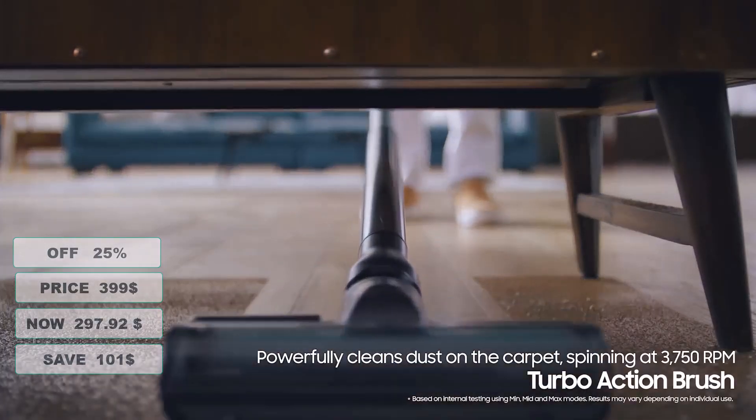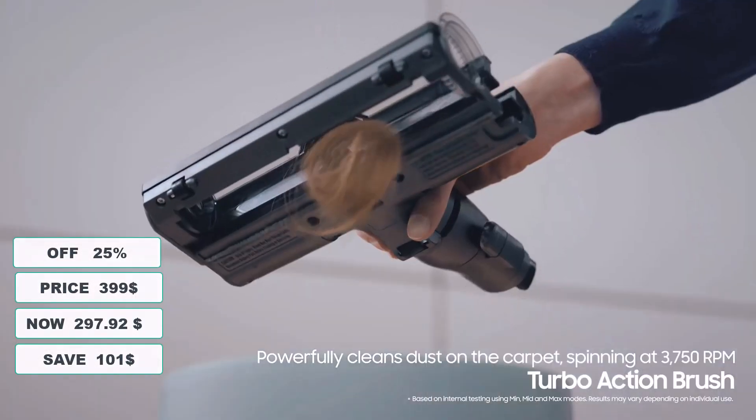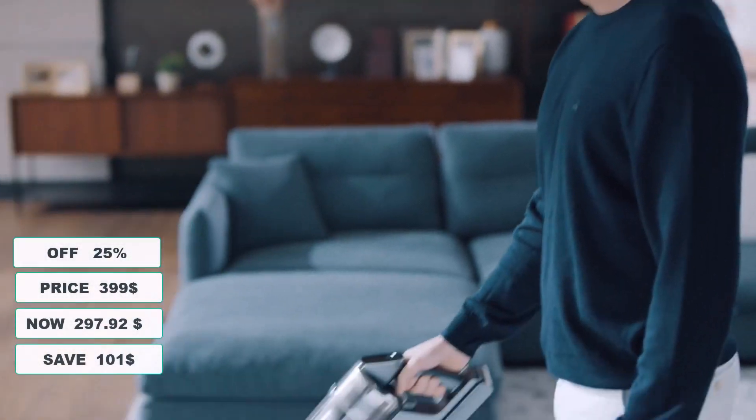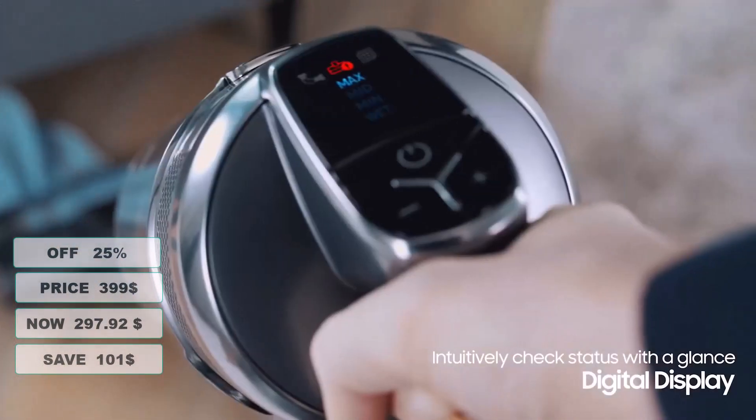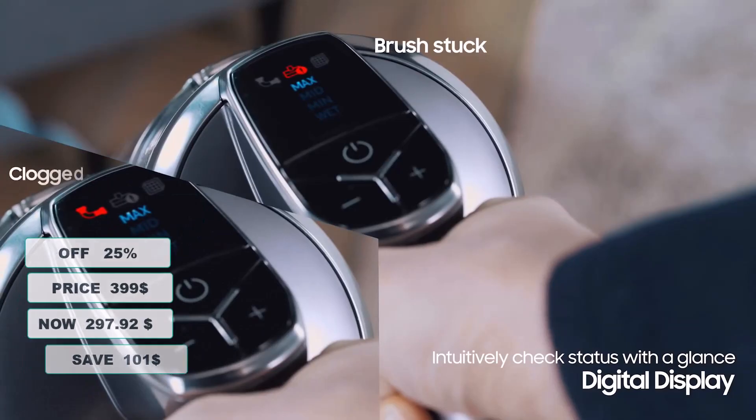At 25% discount from its original $399 price tag, it's currently on sale for $297.92, so you are going to save a total of $101 on this offer.